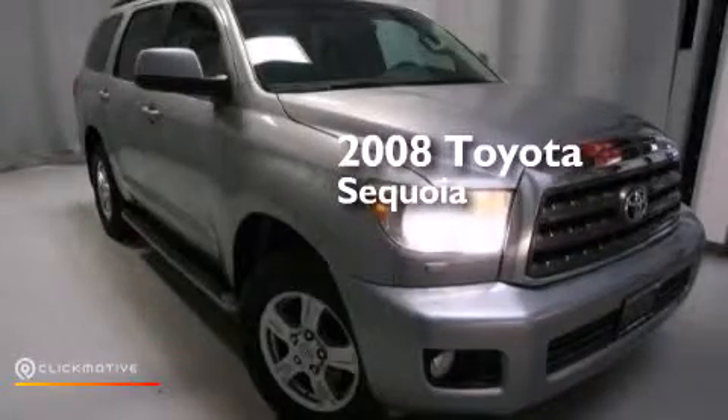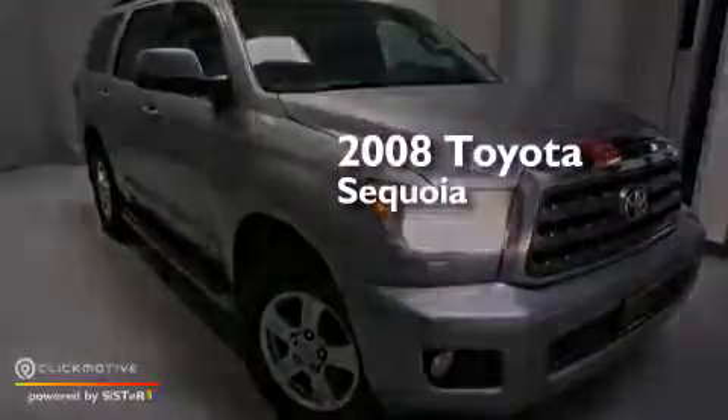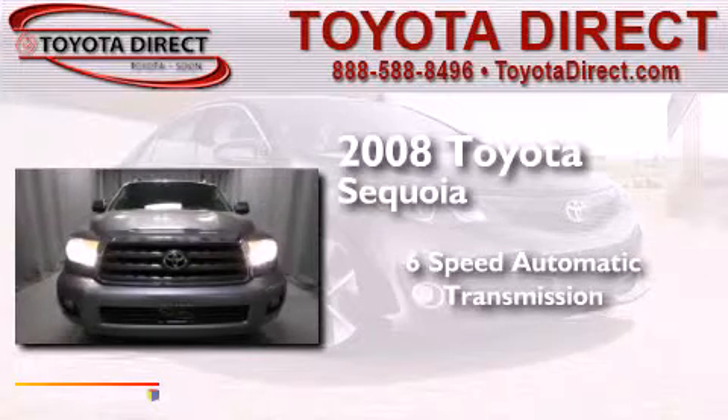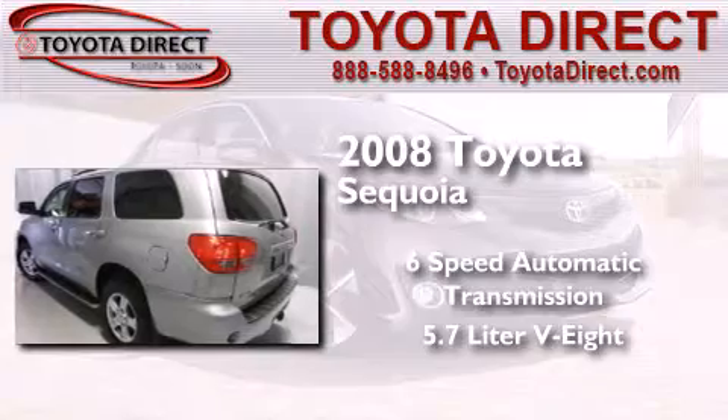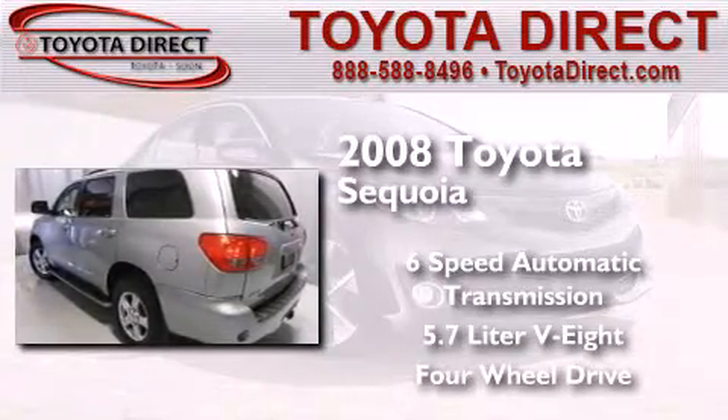This is a 2008 Toyota Sequoia. This SUV has a six-speed automatic transmission, a 5.7-liter V8, and the added capability of four-wheel drive.